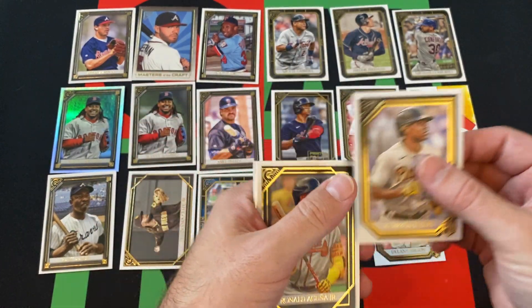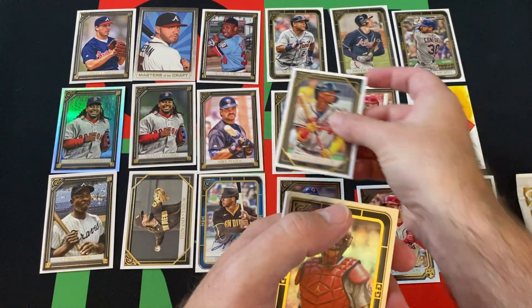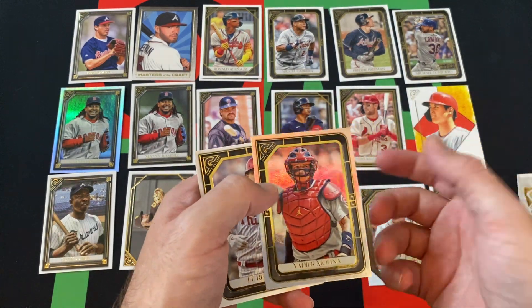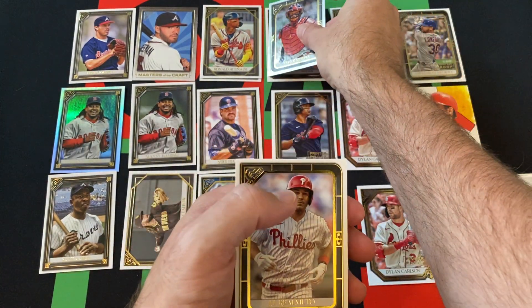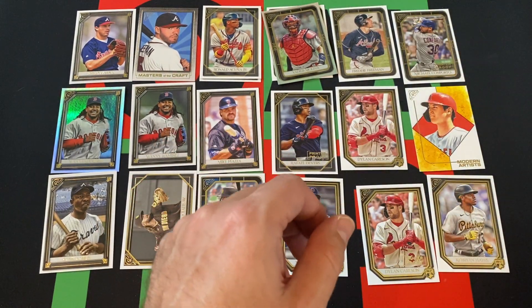Got a Ke'Bryan Hayes rookie — one of the better rookies to get. We got Ronald Acuna Jr. to go along with all our Braves up here. Yadier Molina — another surefire Hall of Famer — and that's the rainbow foil, or whatever those ones are called. And JT Realmuto.